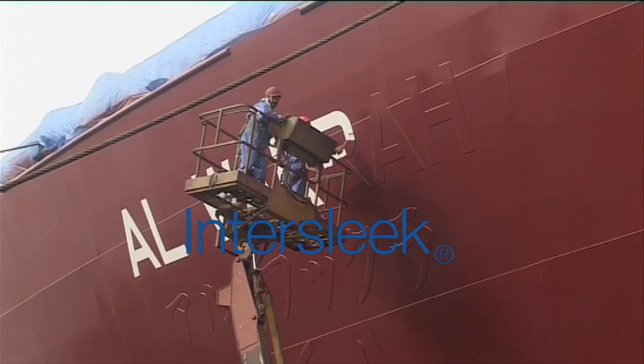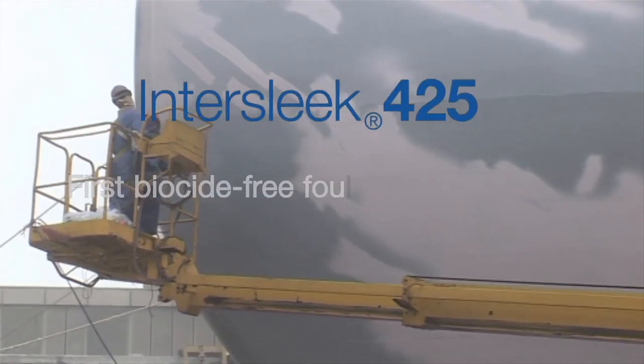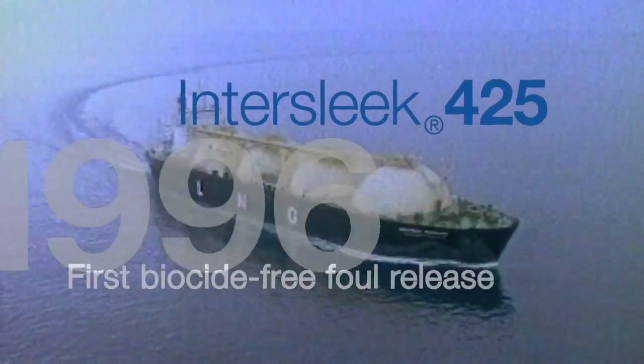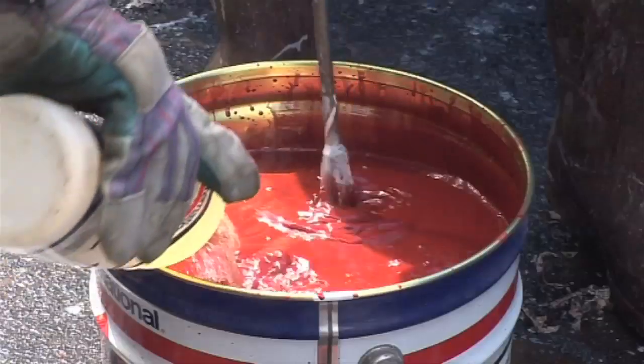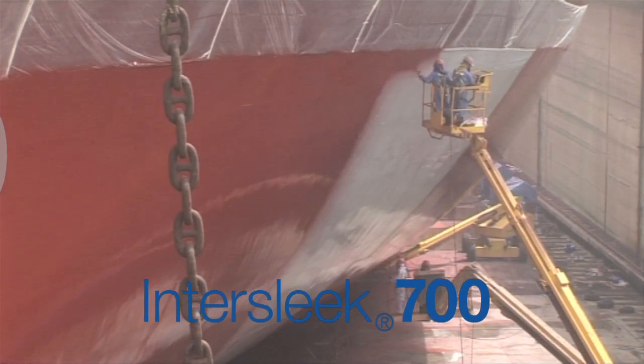Then came Intersleek, the first biocide-free foul-release system designed to improve the environmental profile and fuel efficiency of the global fleet. In the late 90s, the first thing we looked at was obviously this new technology with regard to its sustainability — the non-biocidal systems. These systems don't rely on the release of a biocide into the environment. What they rely on is the action of water across the surface to remove fouling organisms under the shear of the vessels.